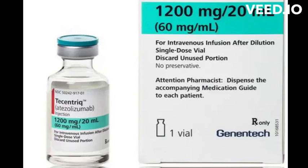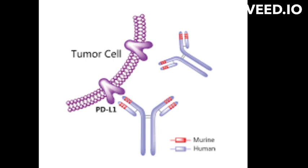Atezolizumab mode of action. Atezolizumab is a humanized monoclonal antibody that targets a protein called programmed cell death ligand 1, PD-L1, which is expressed on the surface of some cancer cells and on the cells of the tumor microenvironment.